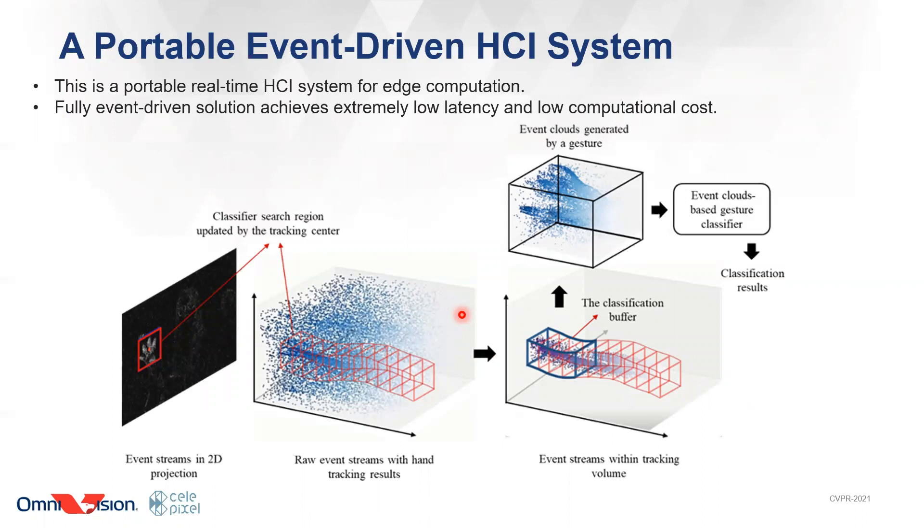In terms of algorithm, we recently developed a fully event-driven human-computer interaction system. The system features very low latency and low computational cost, achieving 80Hz throughput on an ARM Cortex-A8 CPU. The system includes three parts. First, an initializer—you just wave your hand to the camera and the system gets initialized, which is a very natural way. Second, a tracker, which updates the hand position based on maximum event density.